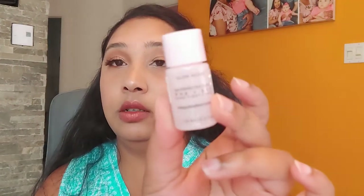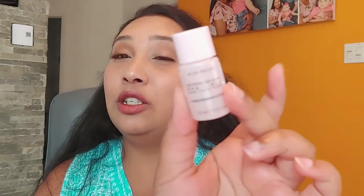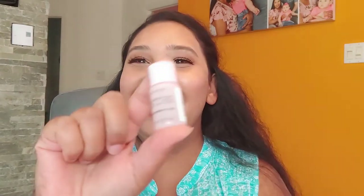Our next item is a Watermelon Glow pore-tightening toner. My husband's phone went off — sorry about that! It is a sample size, and I can get a light perfume scent from it. I'm not going to open it because it has a safety seal. It contains cactus water, hyaluronic acid, and is hydrating plus pore-refining.